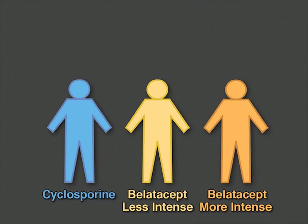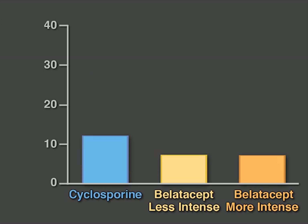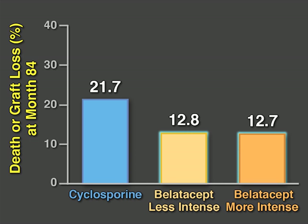At the end of seven years of follow-up, the belatacept regimens were more effective than the cyclosporine regimen. The estimated rates of death or allograft loss were about 22% in the cyclosporine group and about 13% in each of the belatacept groups.